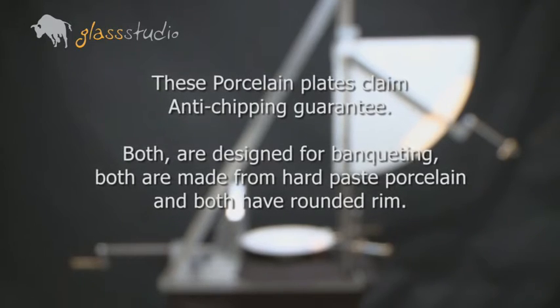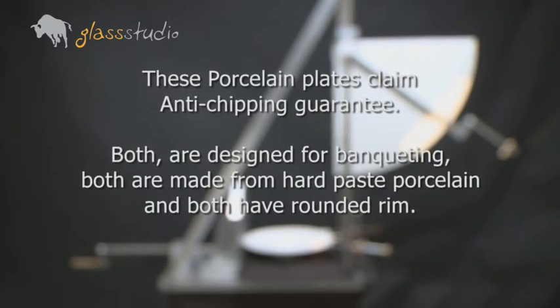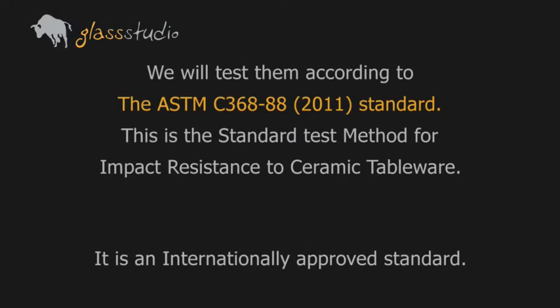Both plates are made from hard-paste porcelain and both have a rounded rim. We will test them according to the ASTM standard — the standard test method for impact resistance to ceramic tableware. It is an internationally approved standard.